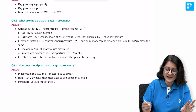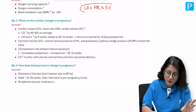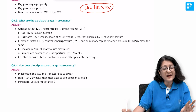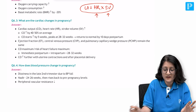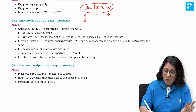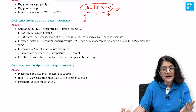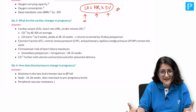Cardiac output is heart rate multiplied by stroke volume. Naturally, if heart rate is going to increase and stroke volume is going to increase, then cardiac output is also going to increase. Why is stroke volume increasing? Because the blood volume is also increasing in pregnancy - it is all correlated.